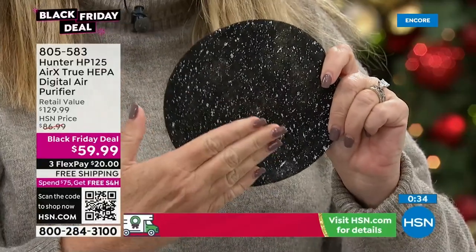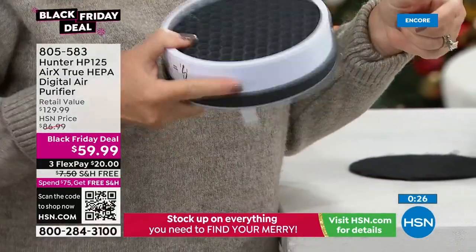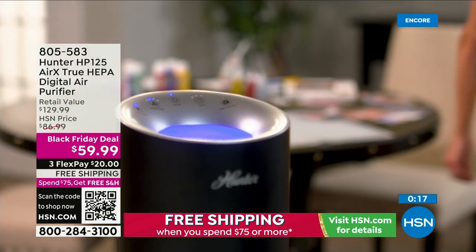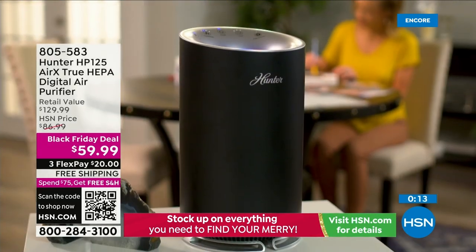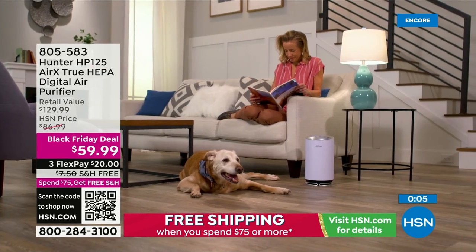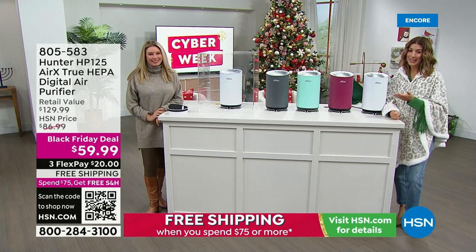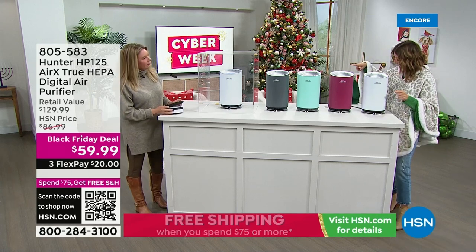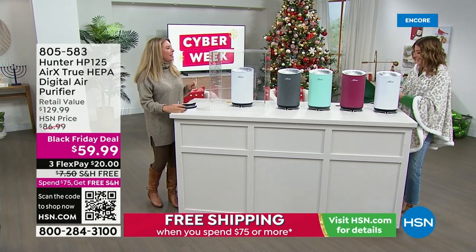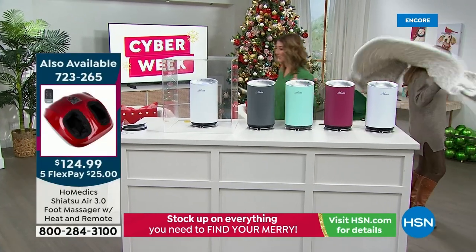In just 14 inches you get a workhorse of three filtration layers. It looks nice but most importantly has the right filtration: eco-silver inhibiting microorganism growth, true HEPA capturing 99.97% of particulates, and coconut carbon pulling moisture and odors from the air. Shop around — you'll pay more just for a replacement filter elsewhere. Hunter has been around over 100 years. The model comes in silver, aqua, merlot, and white — just pick your favorite. Tracy thanks Sarah; both head off to try the foot massager.